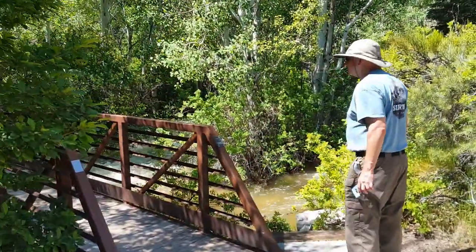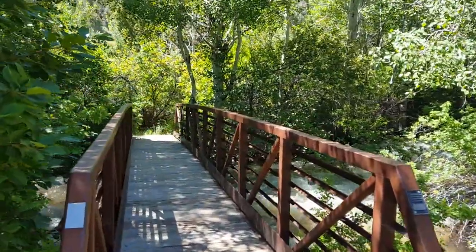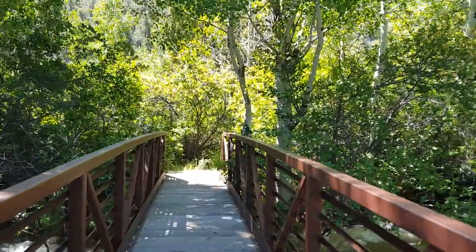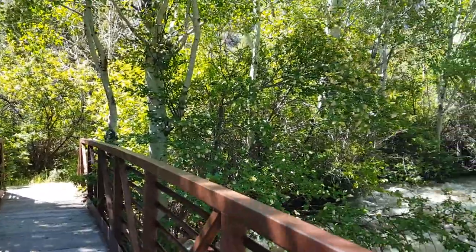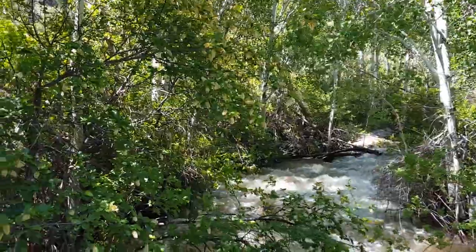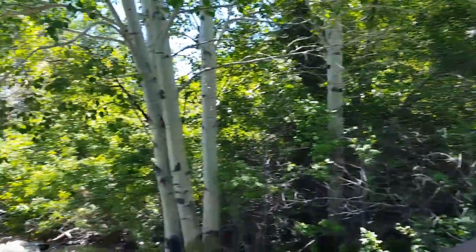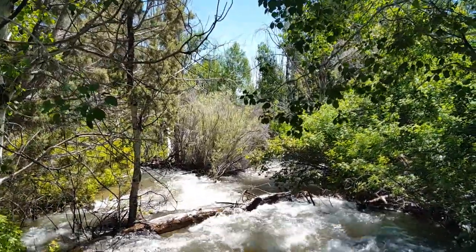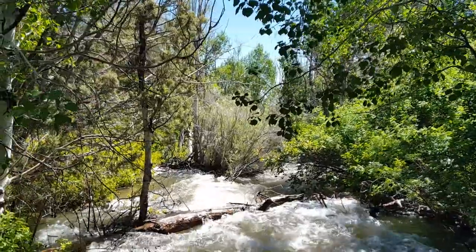We're at the Hole Canyon Trail right now. We're going to go down here — I can hear the water, you can probably hear the water also. We're going to go down and look at it. Oh man, look at how swift the water's running! That's crazy. I'm pretty sure this is really high for right now.